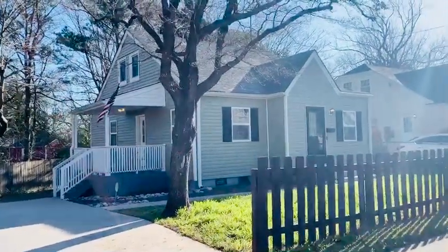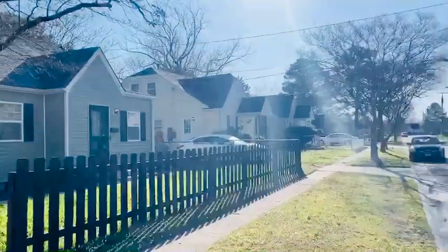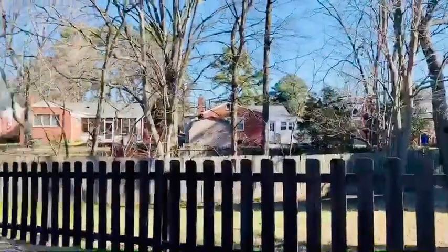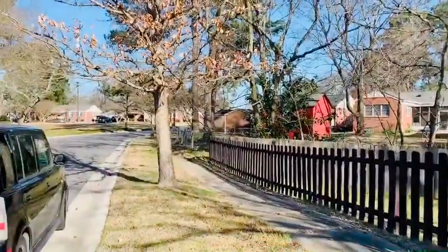This is PMI Virginia. We're out at 2110 Silbert Road in Norfolk. There's a view of the road. This is a dead-end street — it's nice and quiet.